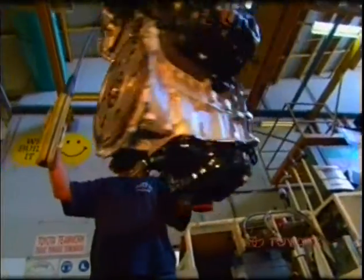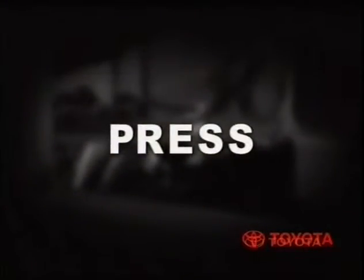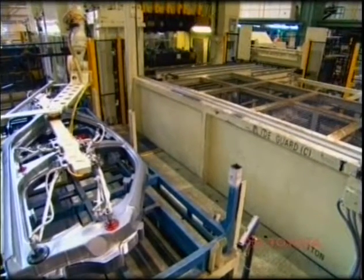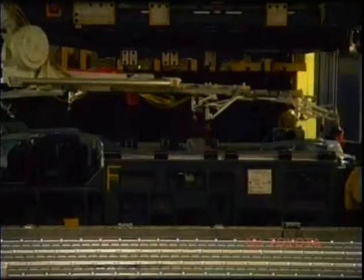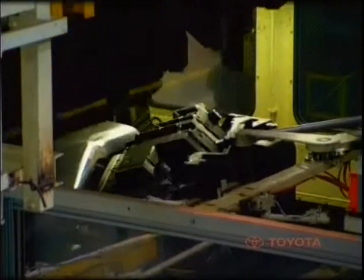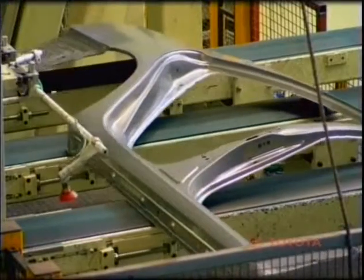Once completed, the engines head straight for the final assembly line. Toyota Australia's first press plant was established in 1980. Here, steel panels and parts are produced for vehicles for Australian and export markets. The AO Press, commissioned to support the introduction of the new model Camry in 2002, has a pressing capacity of 2,400 tonnes.